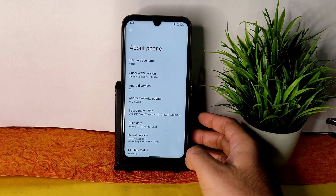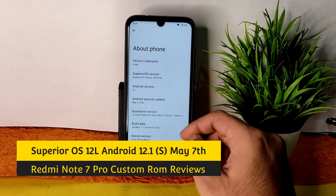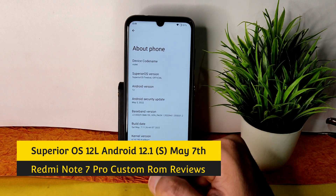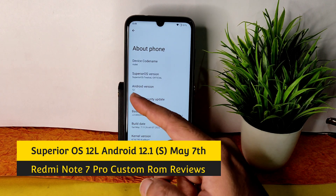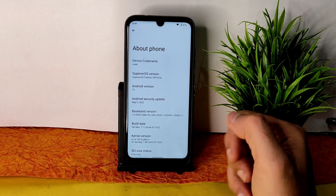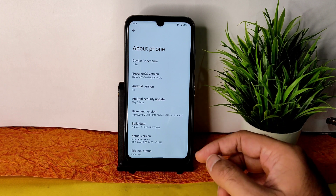Hey, welcome back to my new video. This is Sampath, you're watching Sampath Sam Effects YouTube channel, and this is the Redmi Note 7 Pro custom ROM review. Here you can see Superior OS version 12 with Android version 12 as well — the latest available build for the Redmi Note 7 Pro with the May 5th, 2022 security patch.